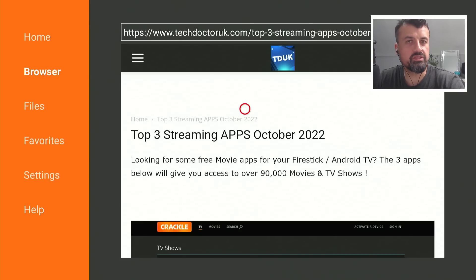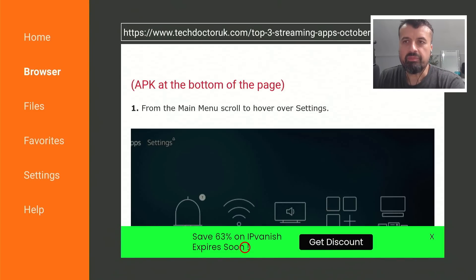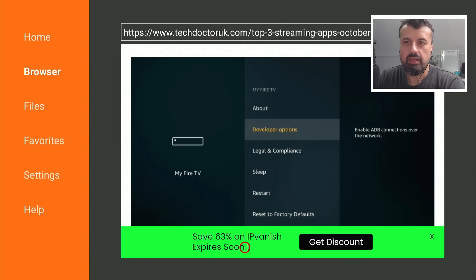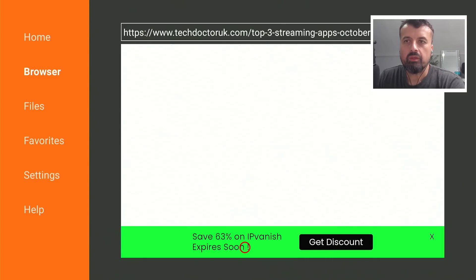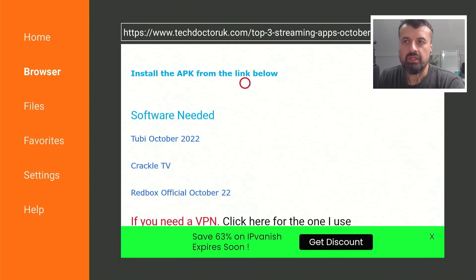If you scroll down you can see some information about the applications and step-by-step instructions. Underneath all of that we have the special links to these applications — three links. Depending on your location you may find some of these already in your local application store, but to get the special version I recommend you download from here so you can take advantage of those special features. Install whichever application you like and then go ahead and enjoy all of this amazing content.